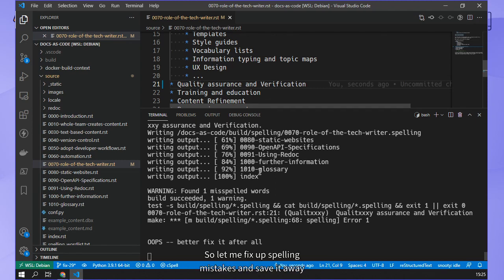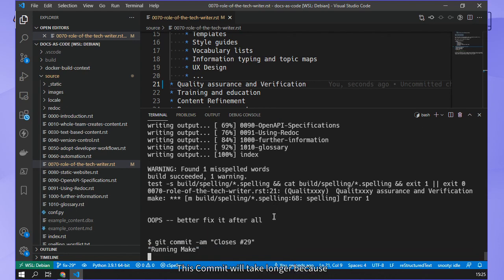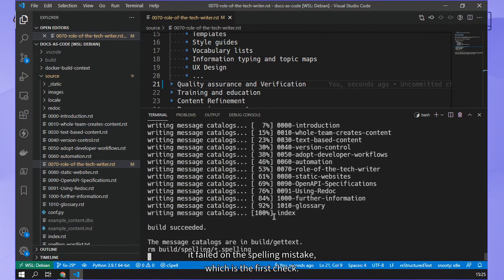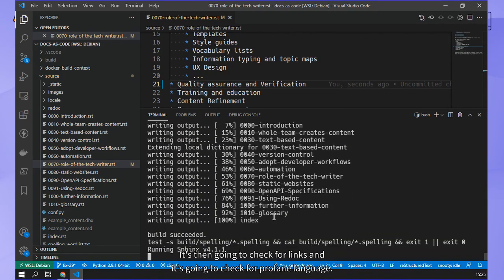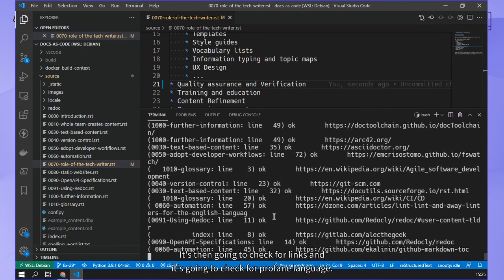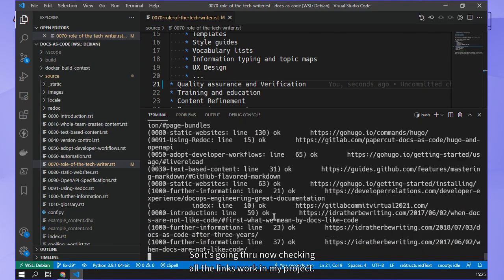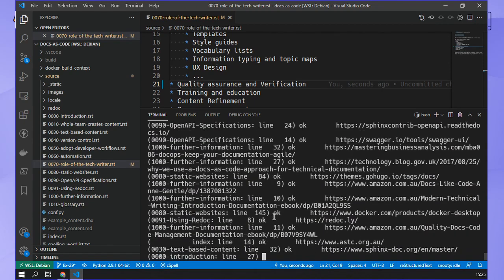So let me fix that spelling mistake and save it away, and I'm going to try the commit again. This commit will take longer because it failed on the spelling mistake, which was the first check. It's actually going to do the spelling check, then check for links, and then check for failed language. So it's going through now checking all the links work in my project. It takes a couple of minutes.